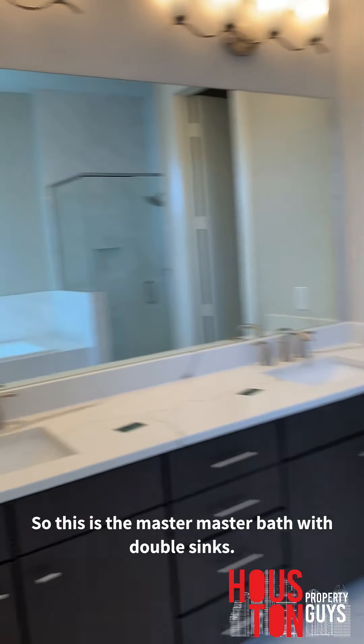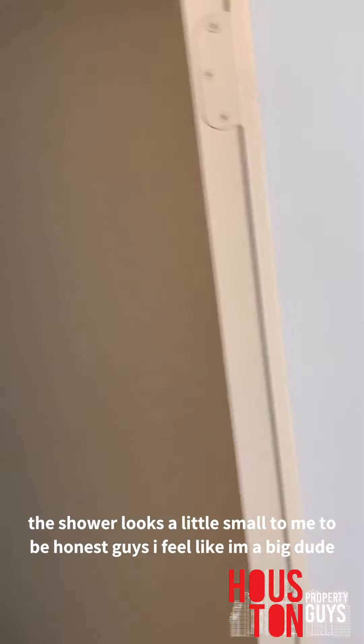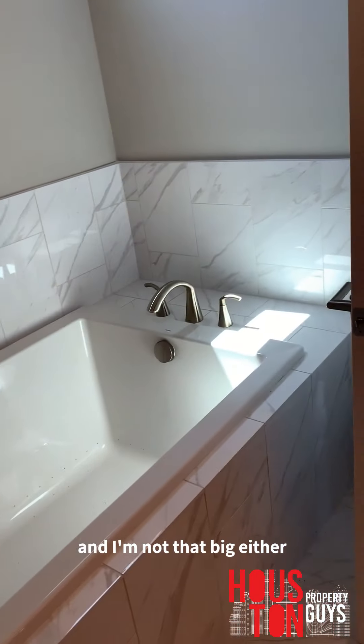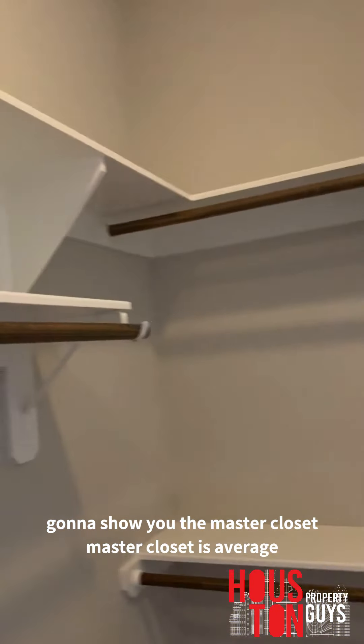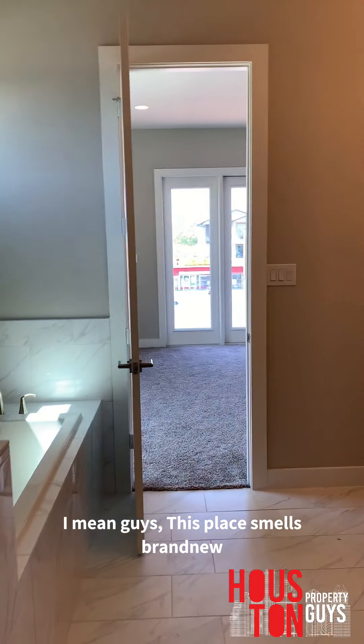Houston heat is no joke today. Here's the master bath — double sinks. The shower looks a little small, honestly — I'm a bigger dude and it feels tight. You've got a six-foot garden tub. The master closet is average — we've seen some really excessive master closets recently, so maybe that's why I'm not as impressed, but it's still pretty nice.